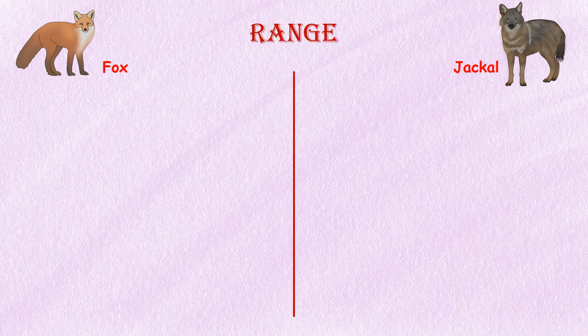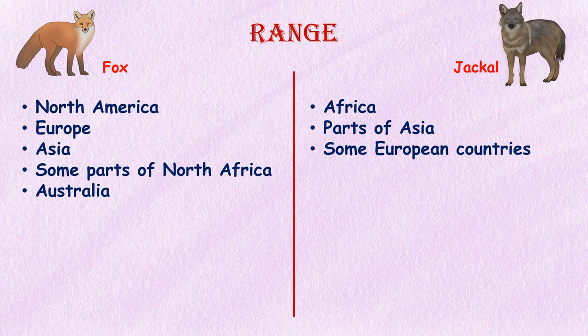Range. Foxes are found all over the world — in North America, Europe, Asia, and some parts of North Africa, calling a wide range of terrains their home. Foxes were introduced into Australia in the mid-1800s and have since spread across most of the continent. Jackals, on the other hand, are primarily found in Africa and parts of Asia, and also live in some European countries.